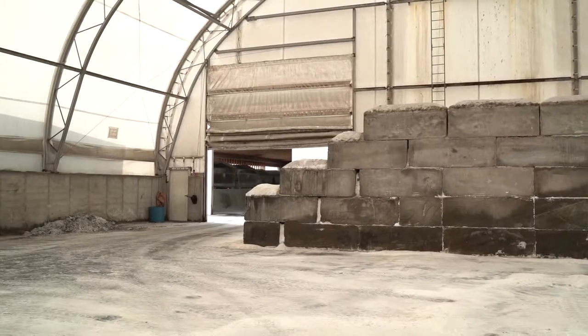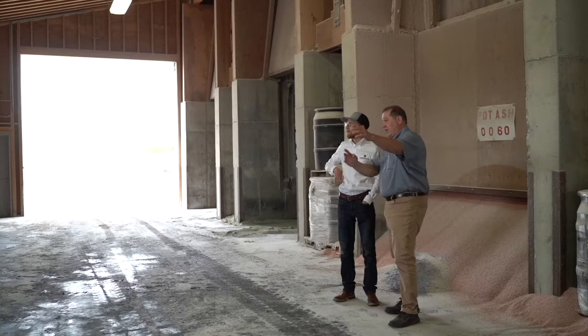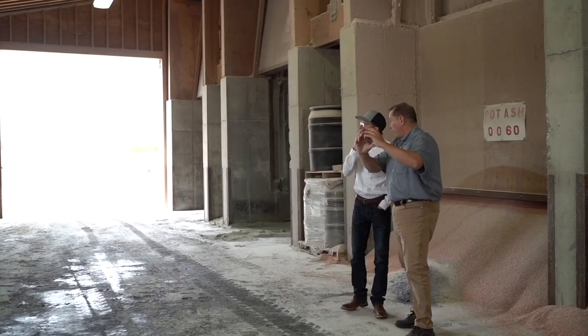We differentiate our product line with products that are going to make a difference for the grower. The products that Verdesian offers us really give us that competitive advantage and help us differentiate what we do.